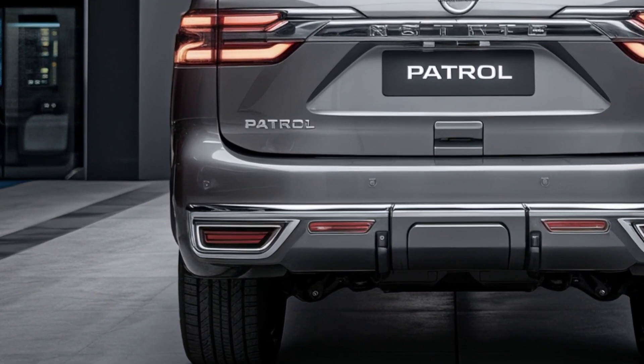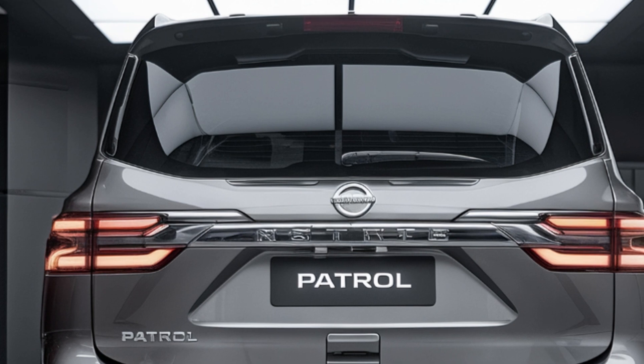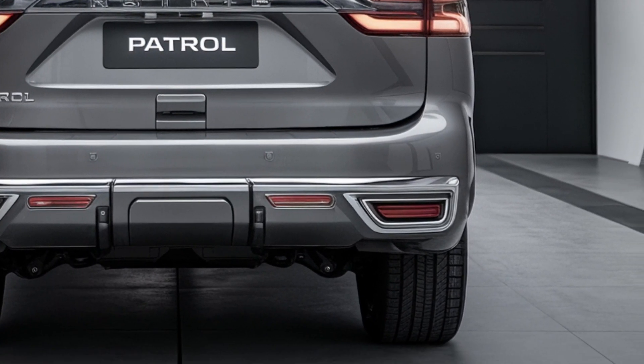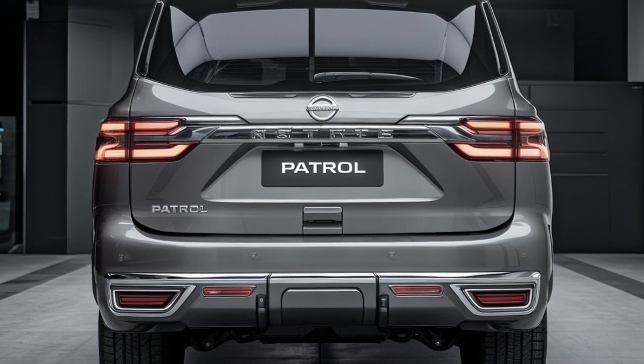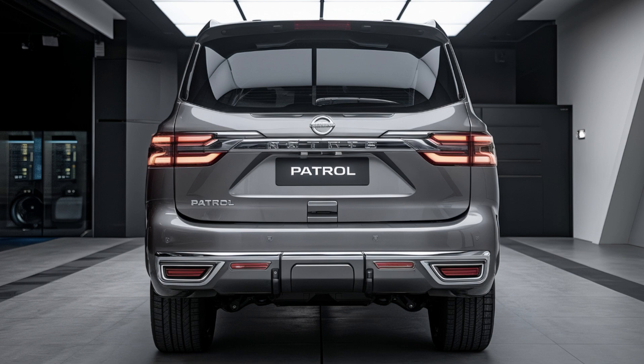Around the back, slim OLED L-shaped taillights wrap around the rear, connected by a chrome strip for added elegance. Dual exhaust tips are integrated into the bumper in a way that enhances both style and aerodynamics. The spare tire is hidden beneath the body to maintain a clean, streamlined look.